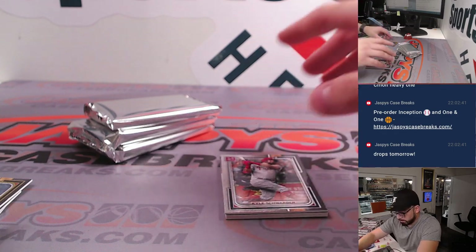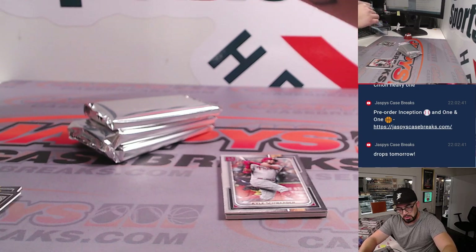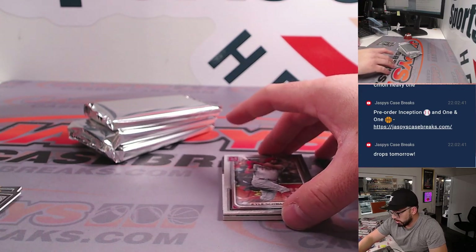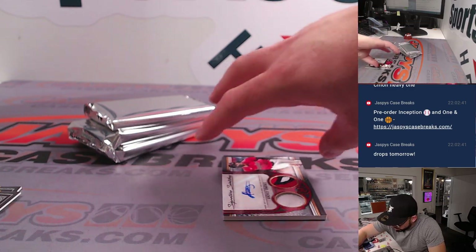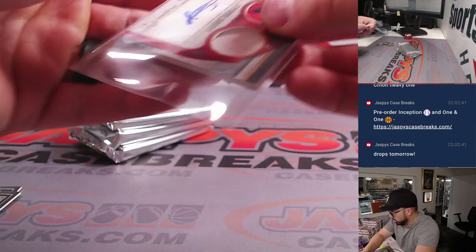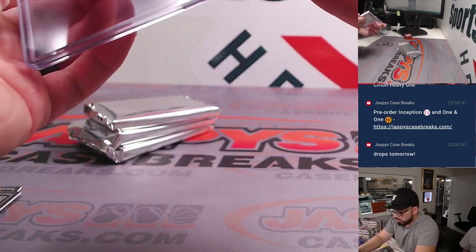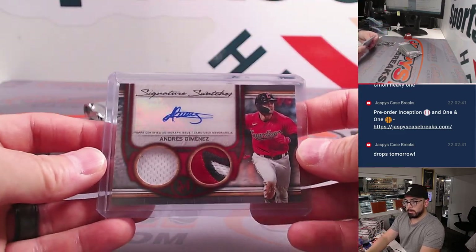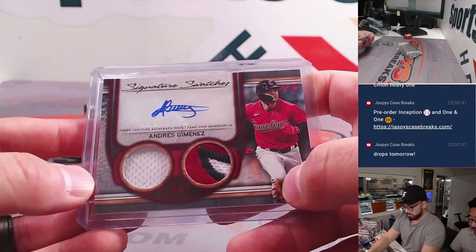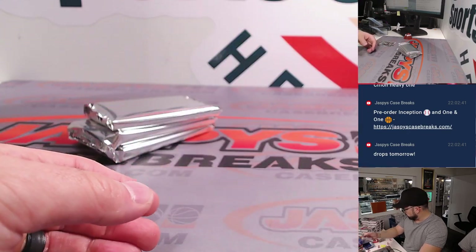Let's leave that numbered card for him. You can smooth the penny sleeve out softly so the wrinkles aren't there. That looks nice. Congratulations — Andres Jimenez patch auto. Who's behind Kyle Schwarber? Andres Jimenez with the Guardians. It's a cool patch too. 7 out of 10 — nice, it's a good low number.